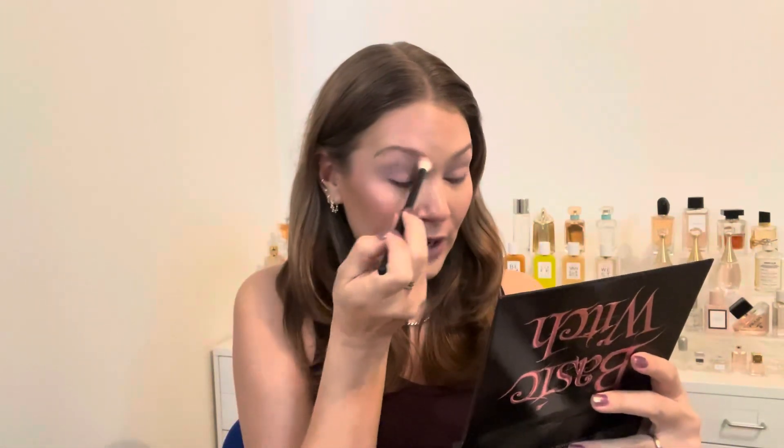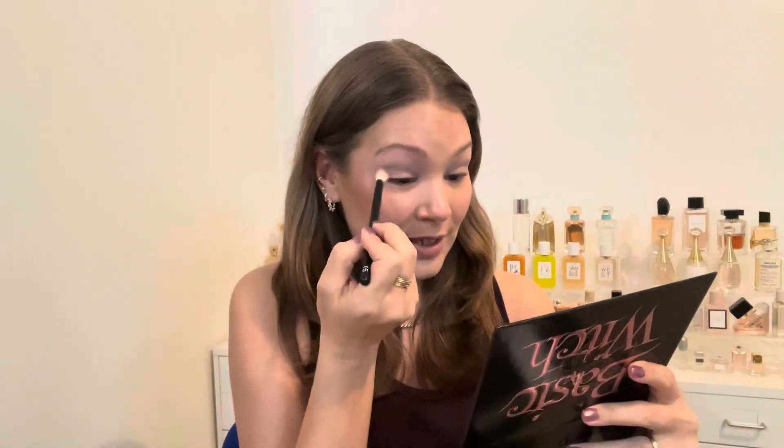I grew up in the US but I live in France now and Halloween is not that big of a deal here. It's becoming more and more popular — I actually saw some Halloween t-shirts and Halloween candy at the store, which I couldn't believe because 10 years ago it definitely was not that way. When I was a kid in Arizona, trick-or-treating was always fun — I'm not going to say no to candy — but the actual dressing up part wasn't something I loved.